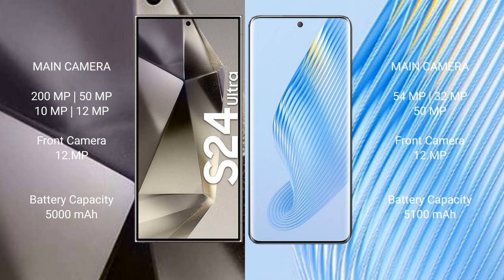The Samsung Galaxy S24 Ultra features a quad rear camera setup: 200 MP, 50 MP, 10 MP, and 10 MP, with a 12 MP front camera. The Honor Magic 5 features a triple rear camera setup: 54 MP, 50 MP, and 50 MP, with a 12 MP front camera. The S24 Ultra has a 5000 mAh battery with 45W fast charging, while the Honor Magic 5 has a 5100 mAh battery with 66W fast charging.